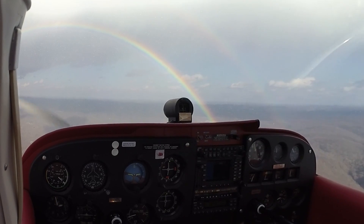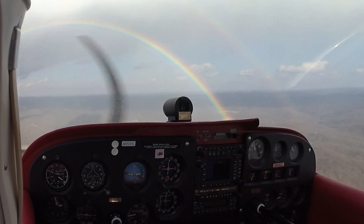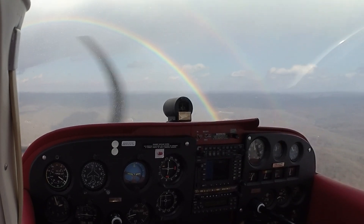Herd 38, runway 23 at Alpha 3, wind 200 at 4, cleared for takeoff, extend upwind. 23, cleared for takeoff, extend upwind 1. Herd 38.